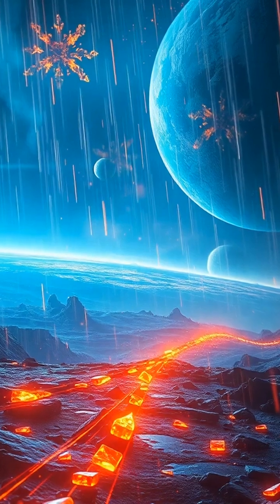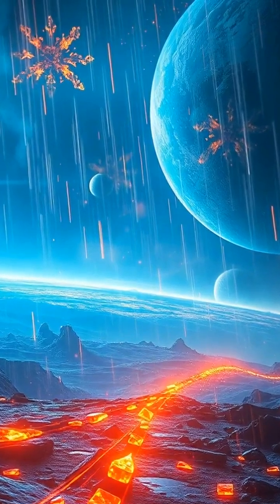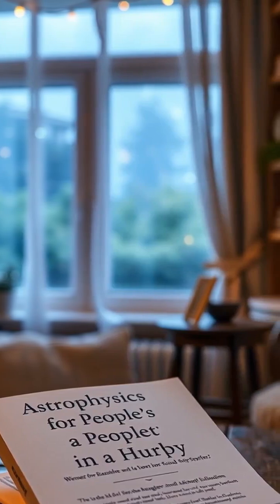Just picture a storm of molten shards racing through the sky. This incredible planet showcases the wild diversity of our universe. If you're eager to learn more about such cosmic phenomena,